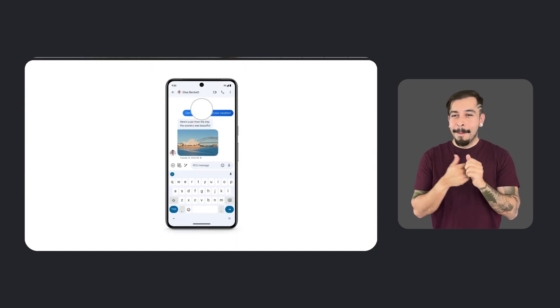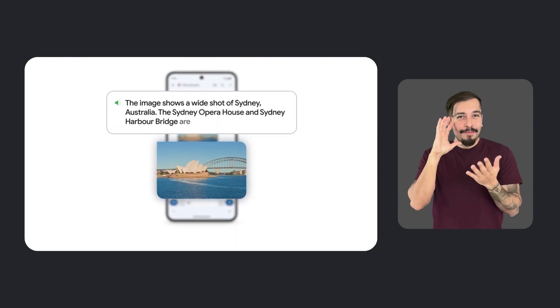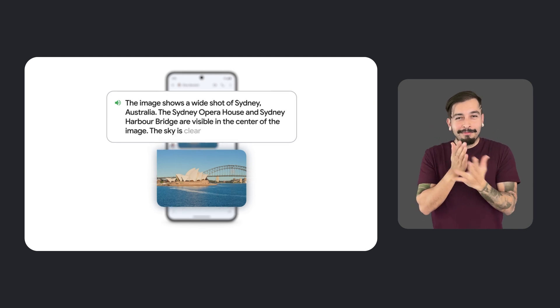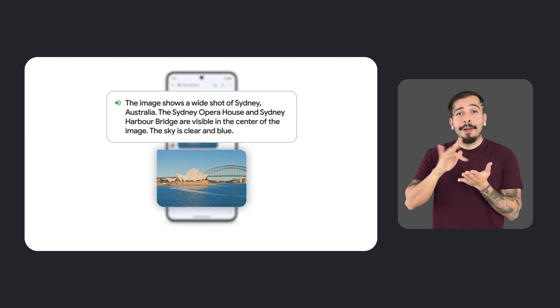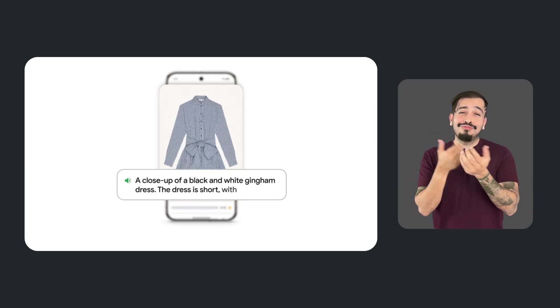We are thrilled to announce that TalkBack, Android's screen reader, just got a major upgrade. Powered by Gemini, TalkBack now provides even more vivid and informative descriptions of images across your device. Whether you are browsing online, checking your photos, or scrolling through social media, TalkBack can help like never before.